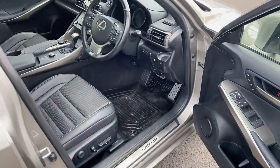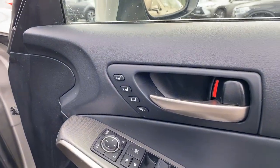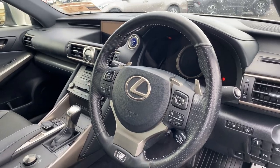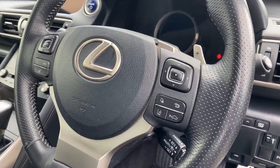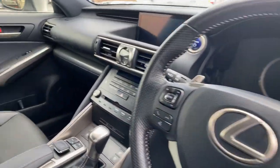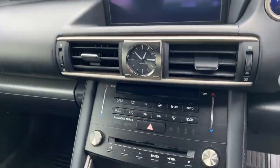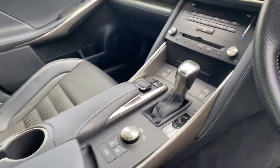Moving to the front we have a keyless entry push button start system, electric heated ventilated memory seats, F Sport steering wheel, paddle shift, Toyota Safety Sense with lane departure warning and pre-collision sensor, Lexus professional navigation, dual zone climatic air conditioning, and automatic gearbox.